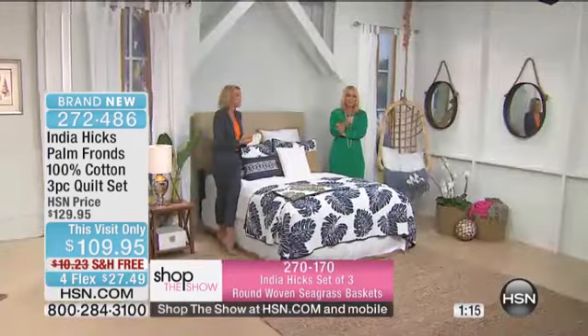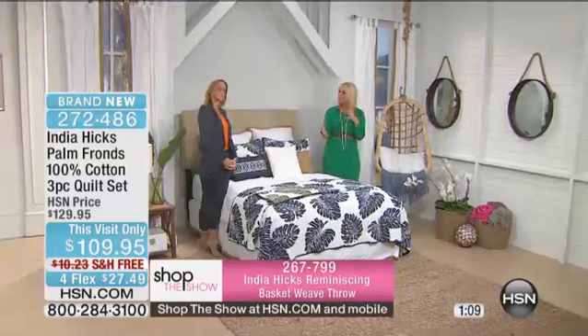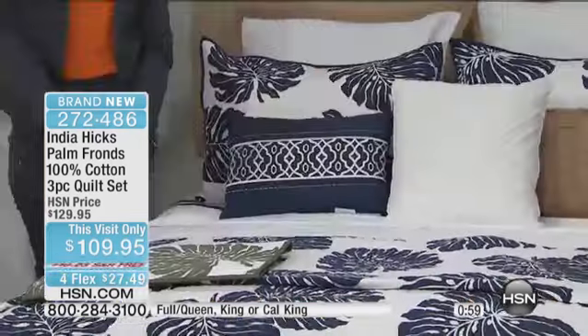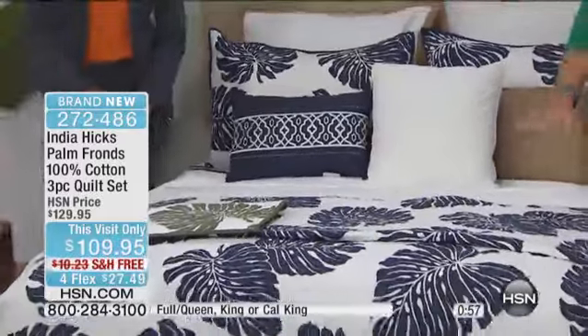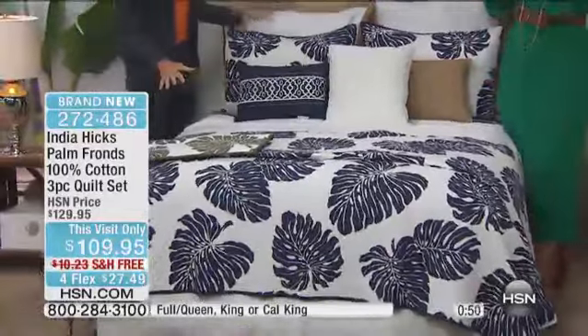What do you have right now? Is your guest room inviting? Do people want to come and stay with you? People come to stay with India — not just because of her, but because she lives on an island in the Bahamas. I like that you mentioned being able to wash the linens before your mom comes to stay. That honored tradition of keeping things nice and finished — this is a perfect way to do it. On four FlexPay payments, it's $27.49. Quilts are just the easiest way to make a bed.